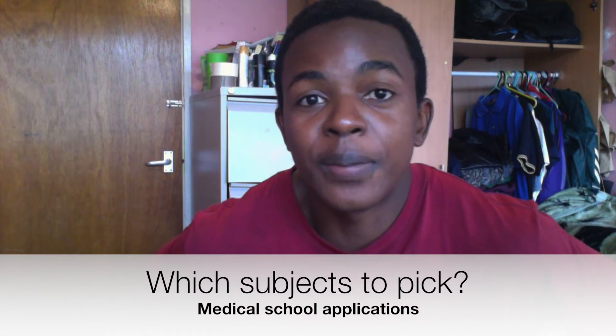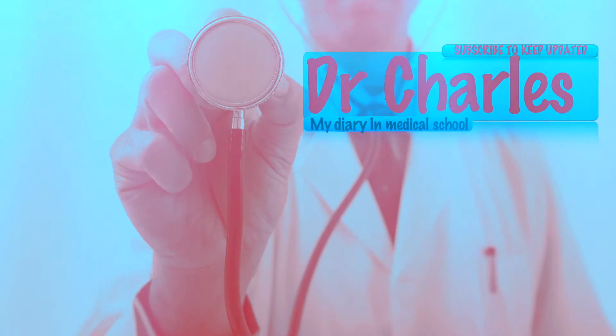Today we're going to be talking mostly about the academic side of your application for medicine. To start off with, it's your GCSEs. You want to make sure you've got at least an A or B in English and maths.